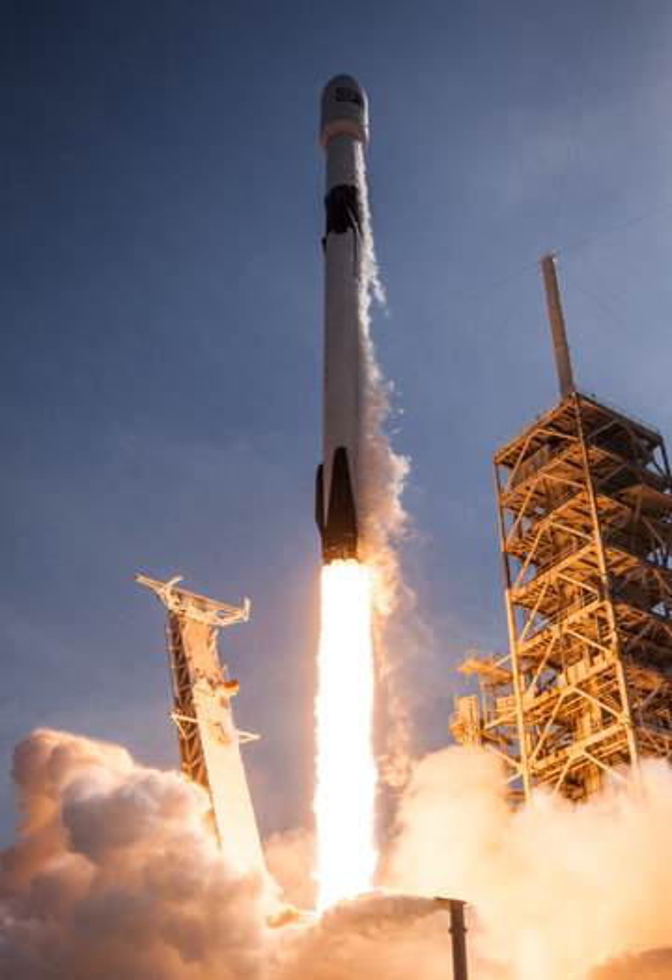In October 2016, Musk described a Block 5 version with many minor refinements, with uprated thrust and improved legs being the most significant. In January 2017, Musk added that Block 5 significantly improves performance and ease of reusability, describing it as the definitive version of the rocket. The maiden flight took place on May 11, 2018 with the Bangabandhu-1 satellite. The Block 5 second stage includes upgrades that enable it to operate longer in orbit and reignite its engine three or more times.